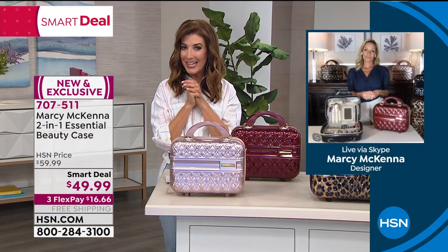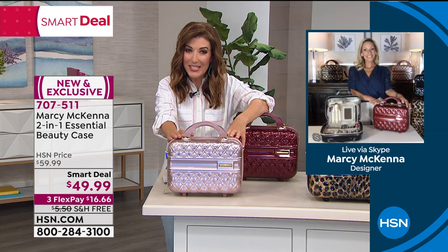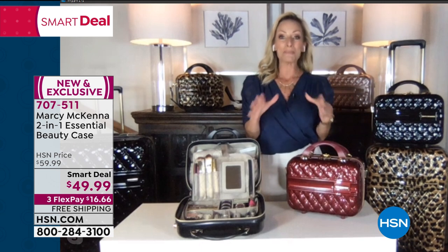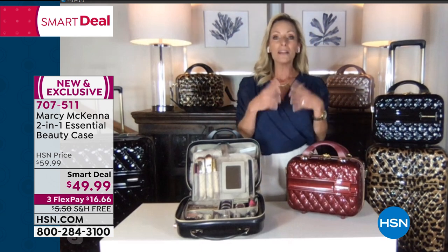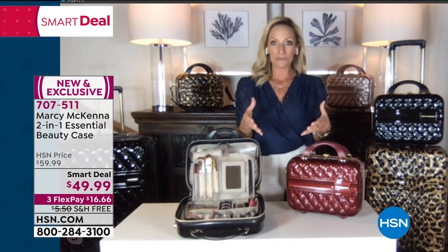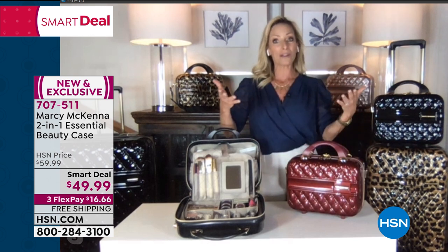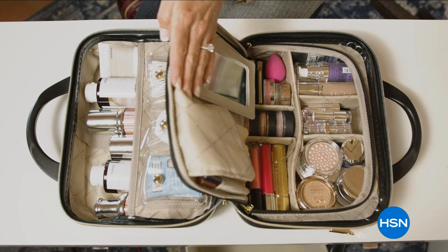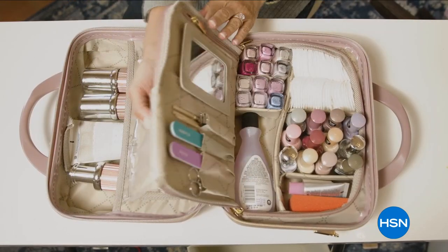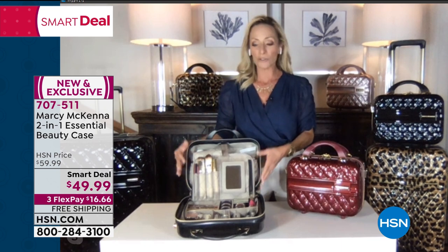Marcy: Thank you so much — I love it. It has completely changed my beauty routine, which was really my goal. I love the train case from way back in the early to mid 1900s — it streamlined a woman's daily essentials into one case for traveling. My goal was to take our entire beauty routine and streamline it into one case — both skincare, all the lotions and potions, and makeup. You can use it for manicure, pedicure, hair appliances. There's so much room you won't believe it.